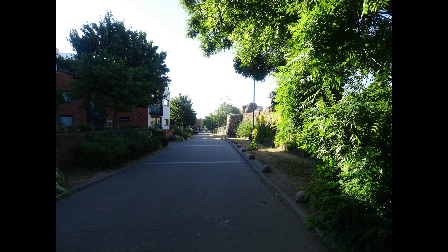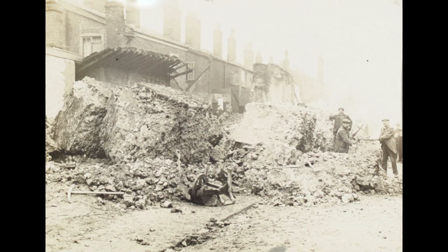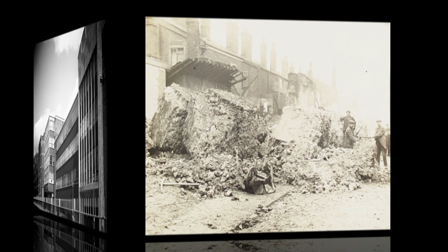Present day Coburg Street really emphasises the contrast between the old city wall and the new housing and retail development. But as with Chapelfield Road, housing built into the wall had been demolished, as this picture from 1908 shows.